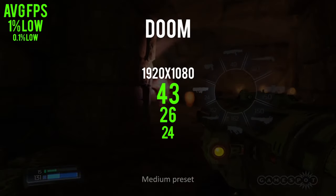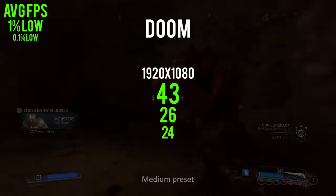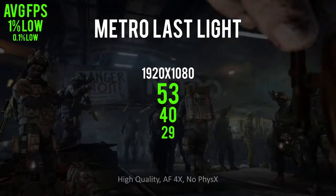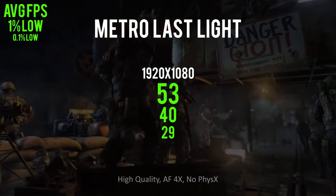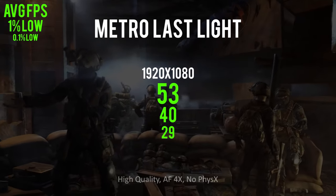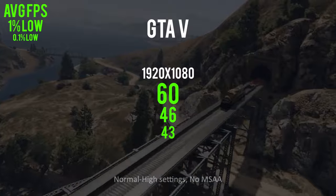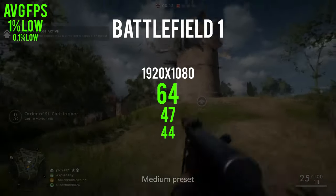The benchmarks have spoken and the results were actually pretty impressive. Starting with the least impressive: Doom at medium settings 1080p gave an average frame rate of 43 with 1% lows of 26. Any time 1% lows are less than 30 FPS you see some stuttering, and we could tweak to low settings or even 720p to improve that. Metro Last Light showed an average of 53 FPS with 1% lows of 40, indicating a pretty decent gameplay experience. The most impressive were GTA 5 and Battlefield 1, where we saw average frame rates of 60 FPS or higher with 1% lows in the mid-40s — which is super strong.